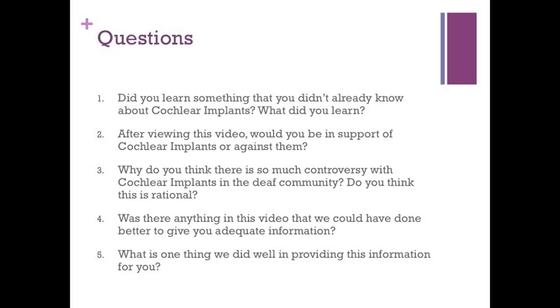That wraps up our presentation. Please take a few moments to answer the follow-up questions on this slide. They can be answered below as a comment on the video. Thank you so much and have a wonderful day.